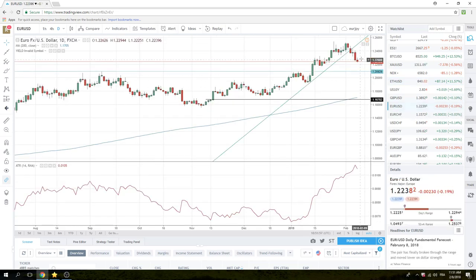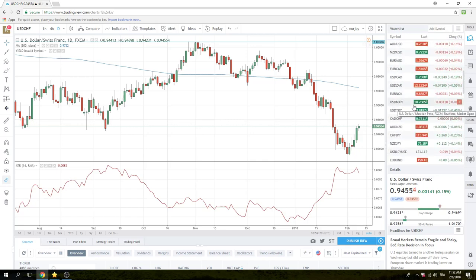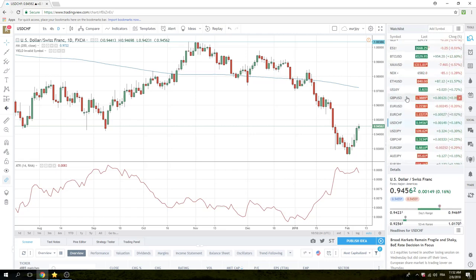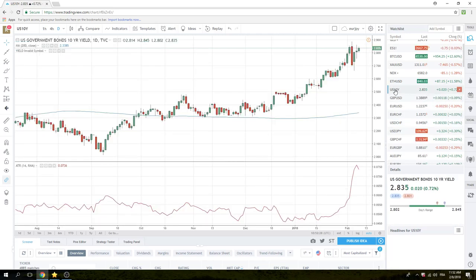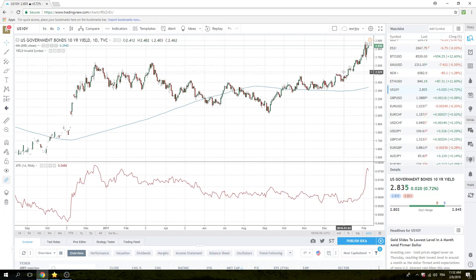Elsewhere, Euro printed a 25 low but hasn't really done too much — it's been pretty choppy. Dollar Swiss did break 50, went up to 70, but in typical fashion it's just sitting here at 55. Avoid Dollar Swiss. Yields are creeping back up — 283.5 on the 10-year. I'm not sure what that means currency-wise, but that does mean downside pressure for the stock market. So certainly if we make a new high on the yield today, which is basically 288-290, this will create added pressure on the downside in stocks. Keep an eye on that.